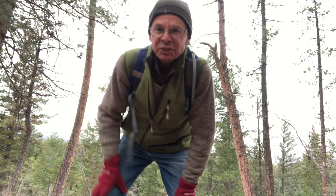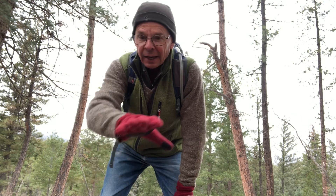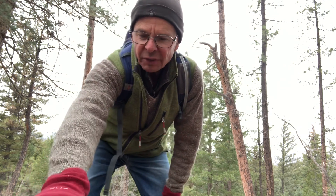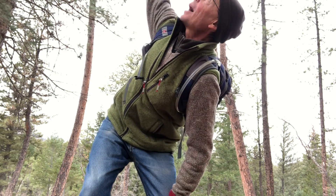Hi, I'm Ranger Dave and I'm out taking a hike in the mountain park and I'm seeing something very interesting: laying on the ground, all of these branches here. They look like they were broken off from the top of this ponderosa pine tree.